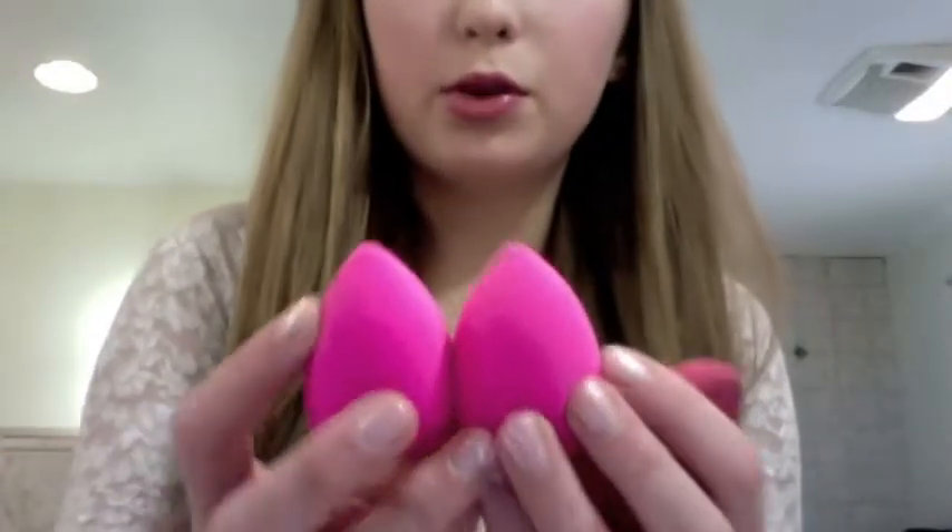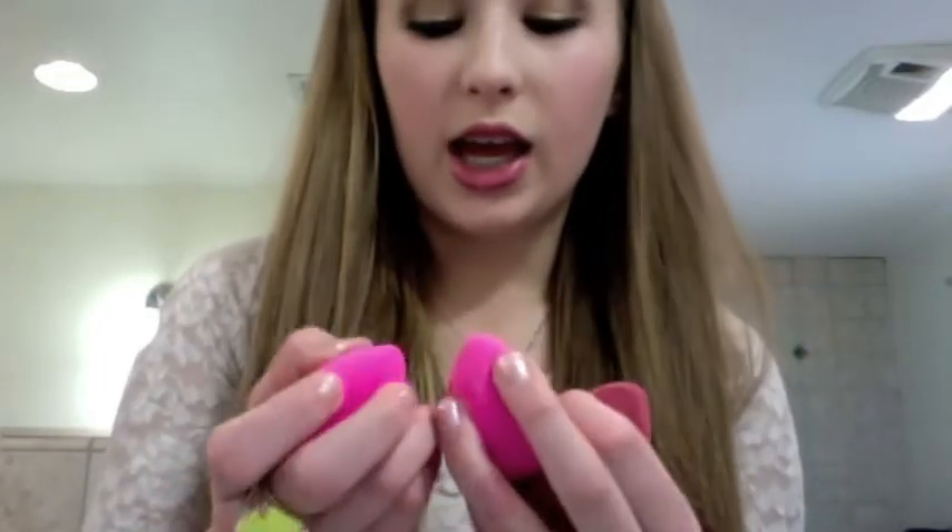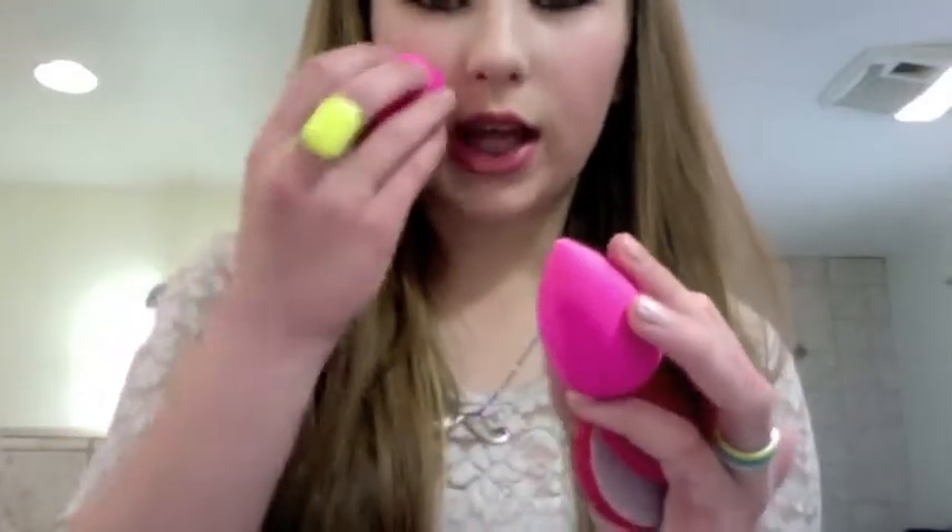Then I have my beauty blenders. I like these — I don't love them like some people do, and they're kind of expensive, but I got these from my mom. I find that when blending it works really well, and I like to spray them with MAC Fix Plus and then just dab the face whenever it gets too cakey.